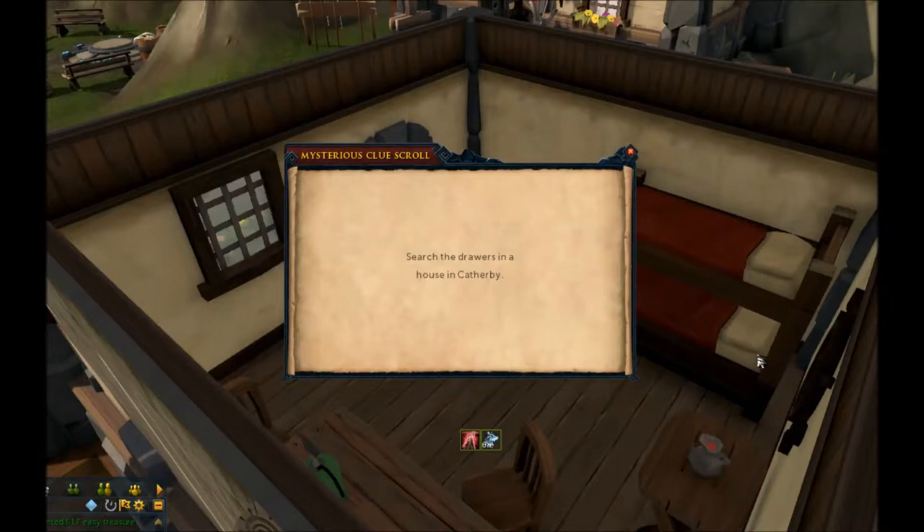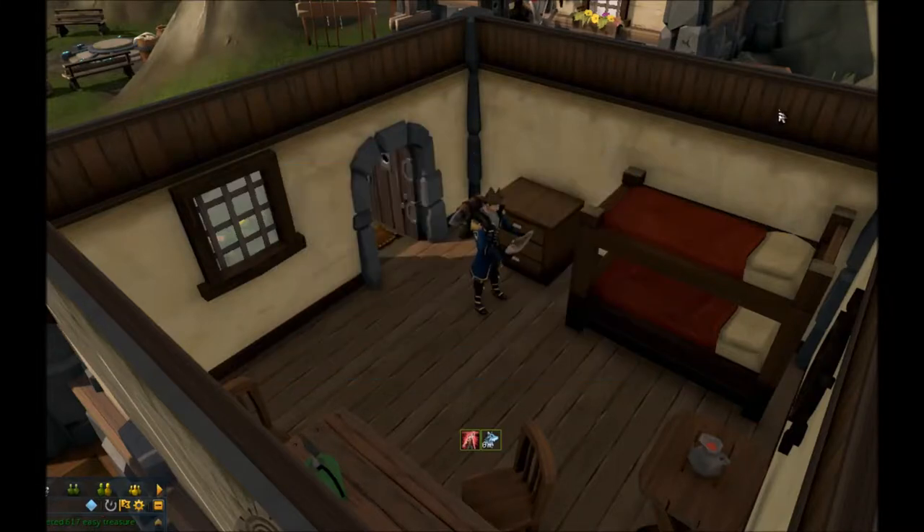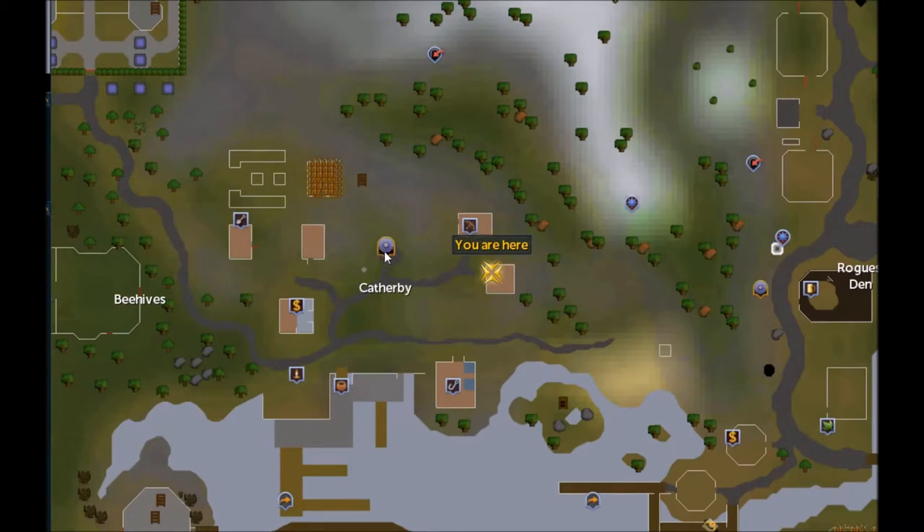Search the drawers in a house in Catherby. First, open up your map and go to the Catherby lodestone. We're on the east, and there's a house just below the archery shop.